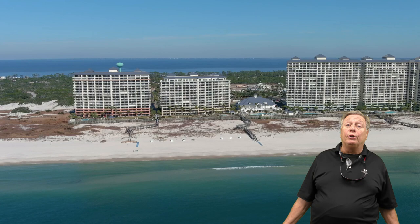If you'd like to learn more about unit C308 at the Beach Club, or any other listing in Gulf Shores, Orange Beach, or the Fort Morgan Peninsula, just give me a call. I'm John Ricks with RE/MAX in Gulf Shores at the Peninsula.